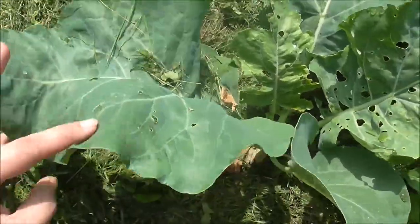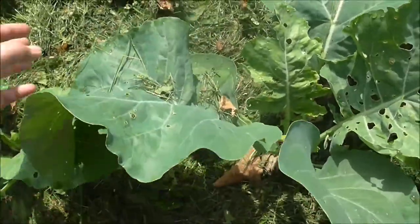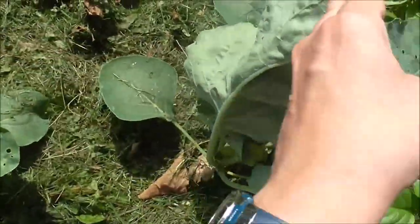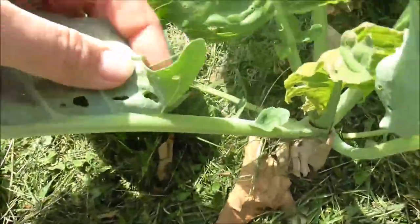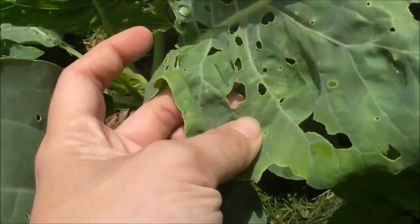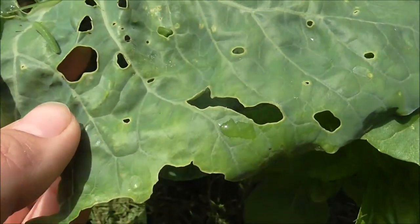We have these leaves with a bunch of holes in them, and that means more than likely cabbage worms. So we have to look all over the plants — the front, the backs. Okay, here's one right here. There's another one. Is it a little? No, it's a big one.